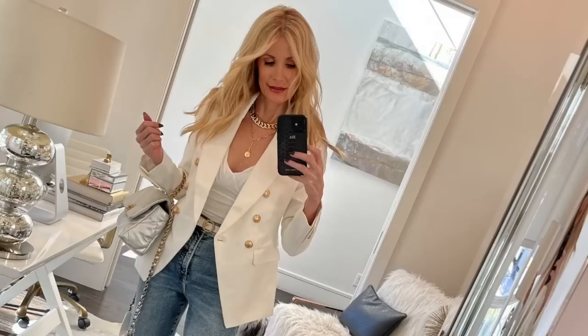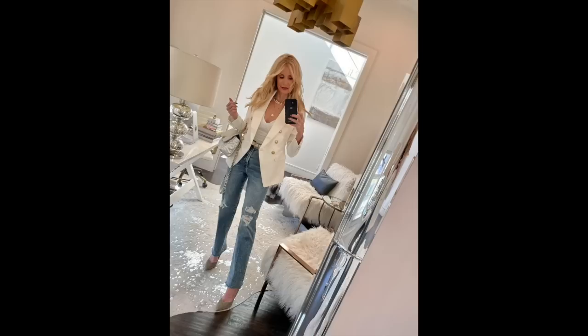Underneath this Express white blazer I wore that same white bodysuit from Express — under $50 — proving its versatility. You can wear it underneath almost any jacket, and I paired it again with high-waisted straight leg denim from Express and some fabulous metallic heels.